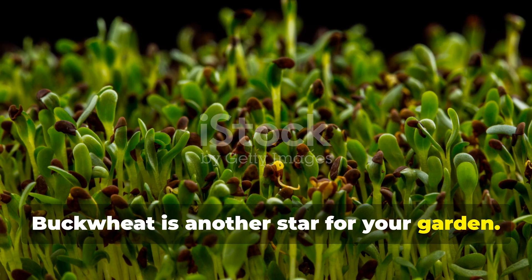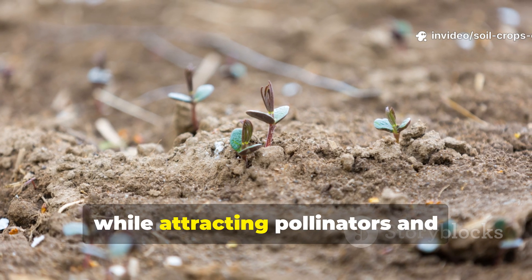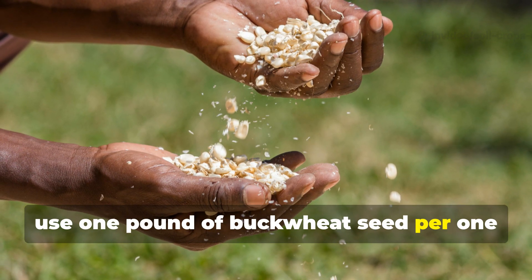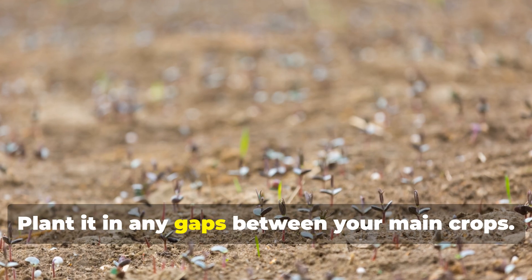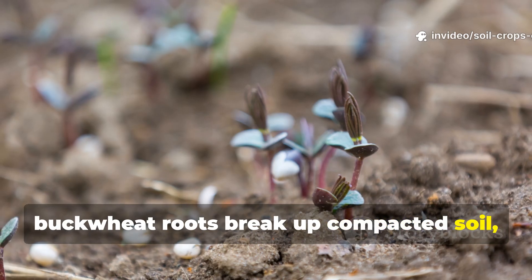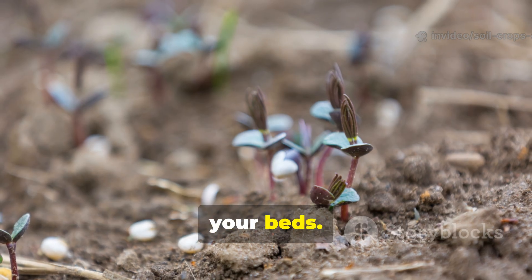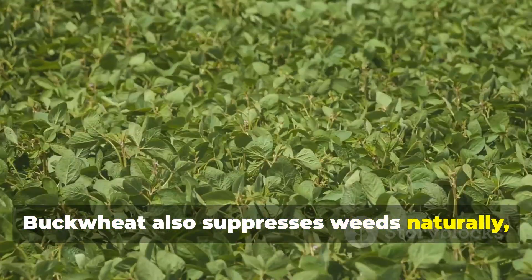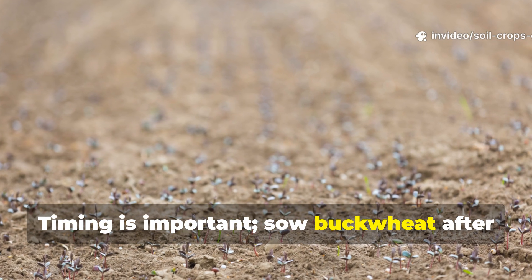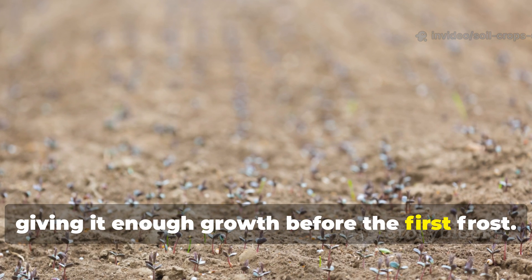Buckwheat is another star for your garden. It grows incredibly fast, covering bare soil in just a few weeks while attracting pollinators and beneficial insects. Use 1 pound of buckwheat seed per 100 square feet. Plant it in any gaps between your main crops. As it grows, buckwheat roots break up compacted soil, and when cut before flowering, the biomass adds a rich organic layer to your beds. Buckwheat also suppresses weeds naturally, reducing competition for your main crops. Sow buckwheat after the soil warms in late spring or early summer, giving it enough growth before the first frost.